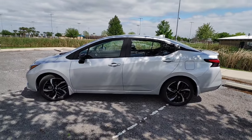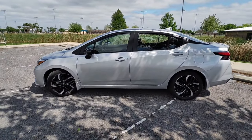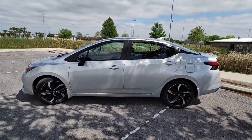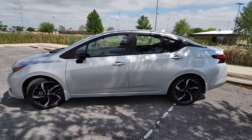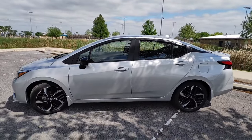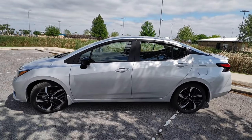Hey guys, welcome back to the channel. So if you guys follow my channel, you know in the past I've done some videos on vehicles. In this case, I purchased a brand new 2024 Nissan Versa SR edition, which is probably the smallest car you can get from the Nissan lineup as far as an actual car.